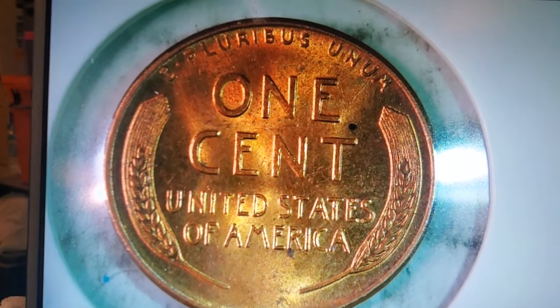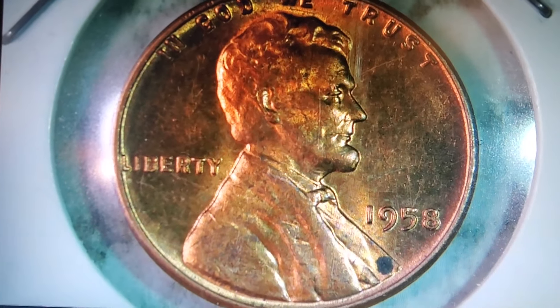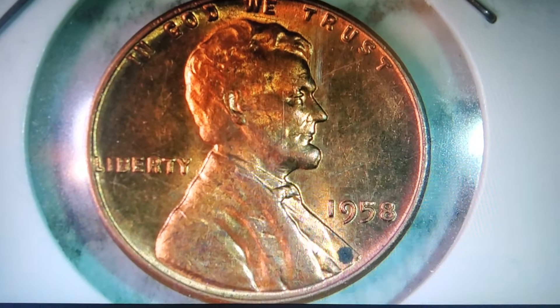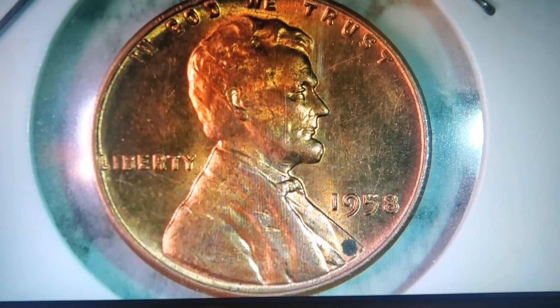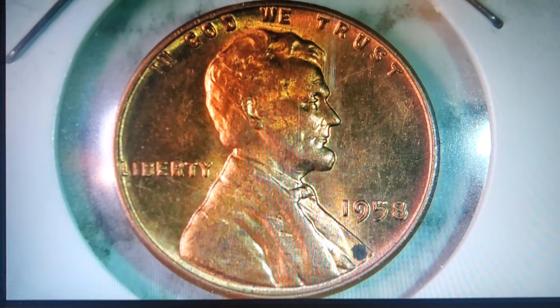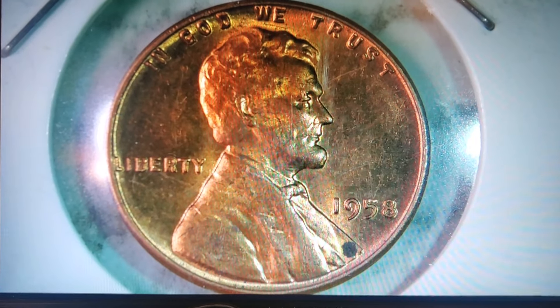Remember, not all pennies signify the changing of times. Key date coins are very important parts of numismatic history. So until next time, always check your pockets — make sure you don't have any key date coins you want to get rid of. Have a wonderful evening. Bye.